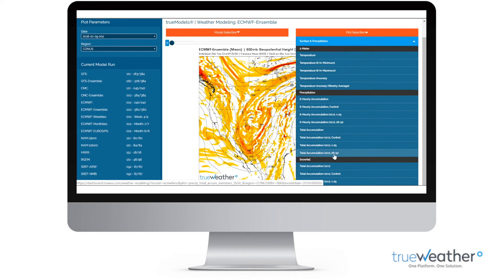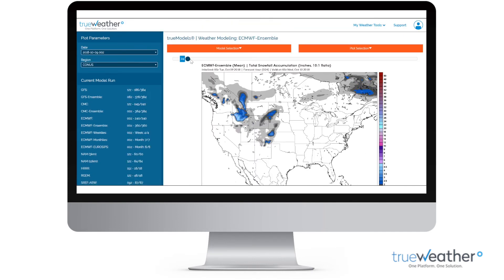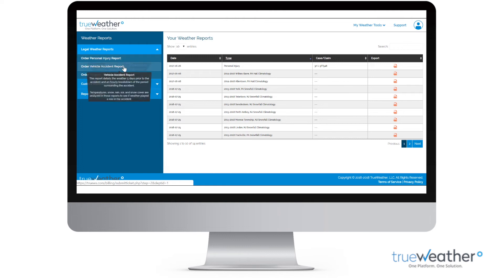With proprietary algorithms and regional views, our platform allows you to easily see what weather may impact your operations. Your Pro Dashboard enables you to order and quickly access custom or legal weather reports in a user-friendly portal.